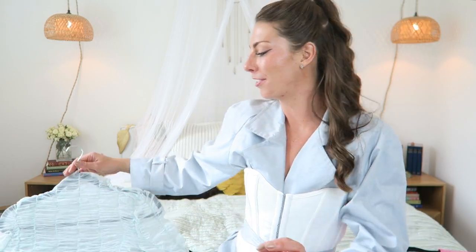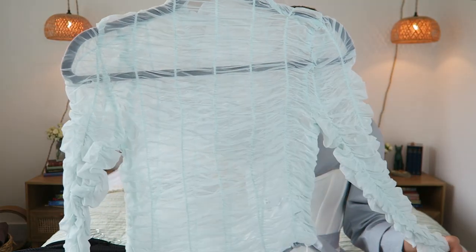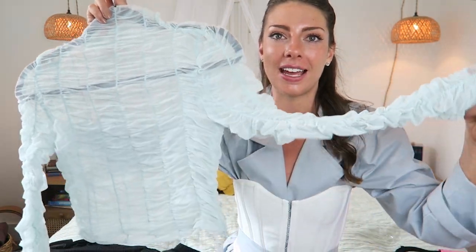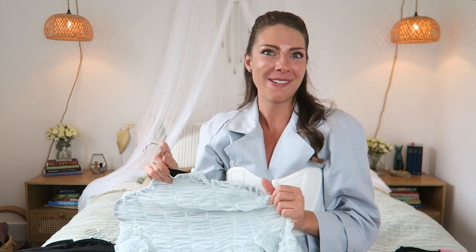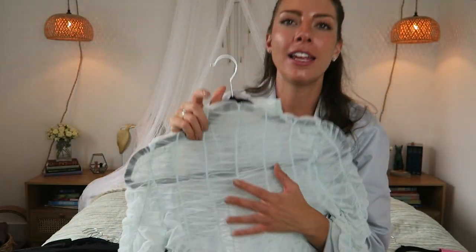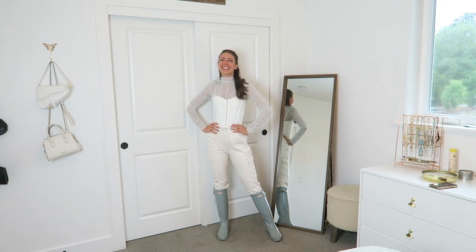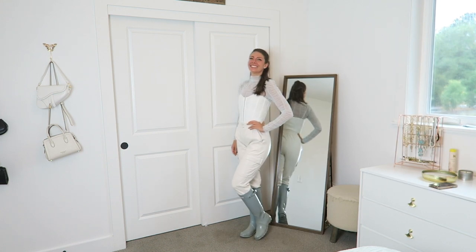The next top that I got from Urban Revivo is, oh my gosh, this thing is so cool. It's this sheer ruched top. I cannot wait to style this — I have not worn it yet. It has this little turtleneck detail and it's this beautiful minty blue color. I really love sheer clothing, especially in the fall and winter because that's when you can really have fun layering it. I think sheer clothes really come alive in the fall and winter because there are so many different ways you can go about styling a piece like this.